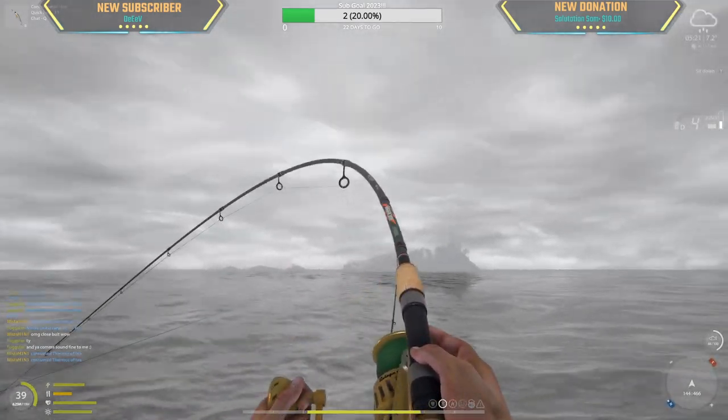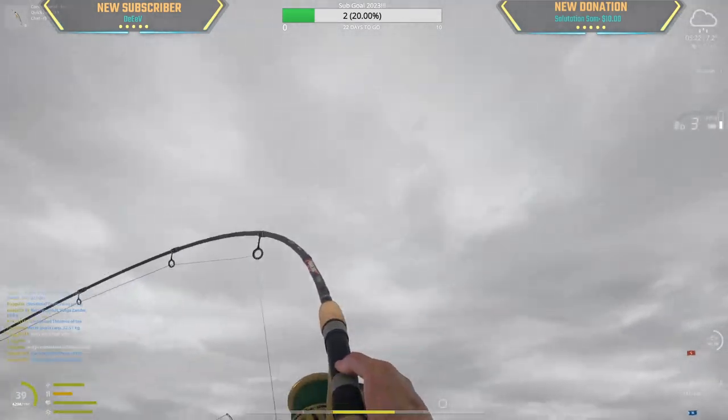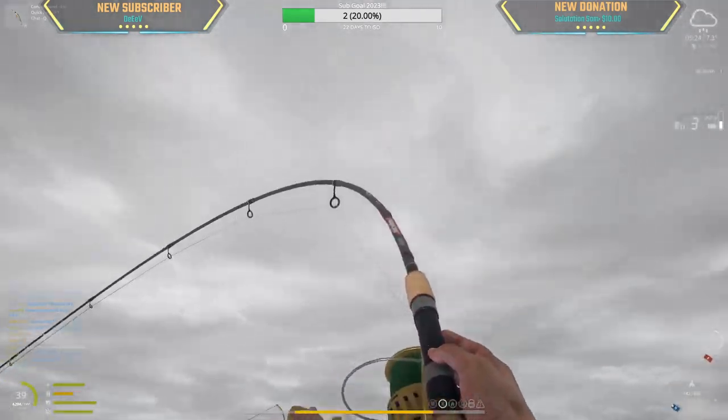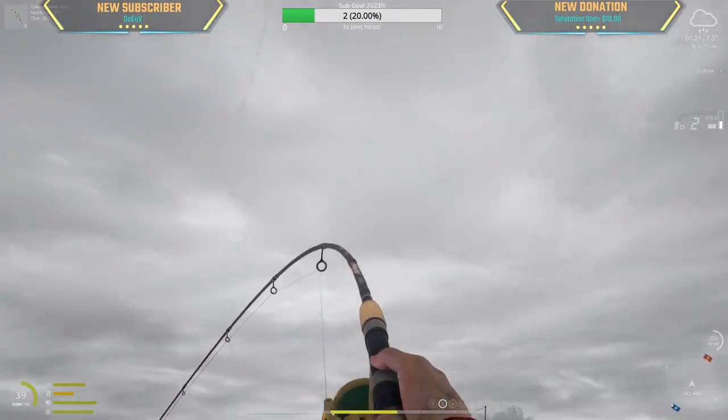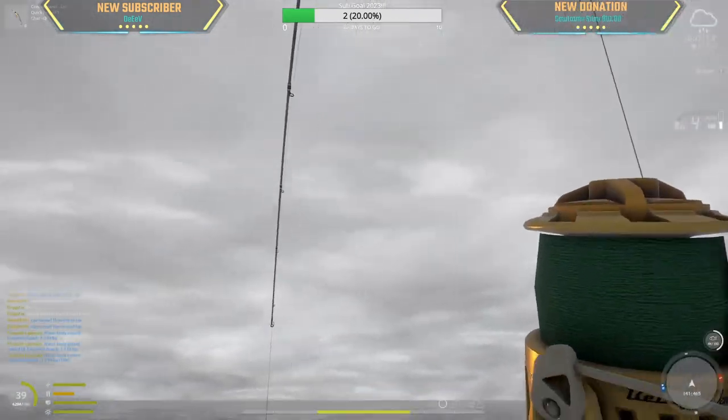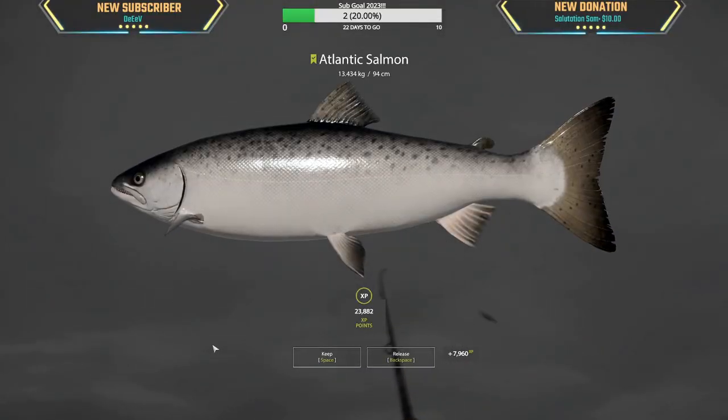Thank you so much comms — are you really listening to the stream? That's amazing, thank you! 19 kg — you guessed 17. Oh, here we go, looks too small. 13 kg, man — that was a very powerful 13 kg.